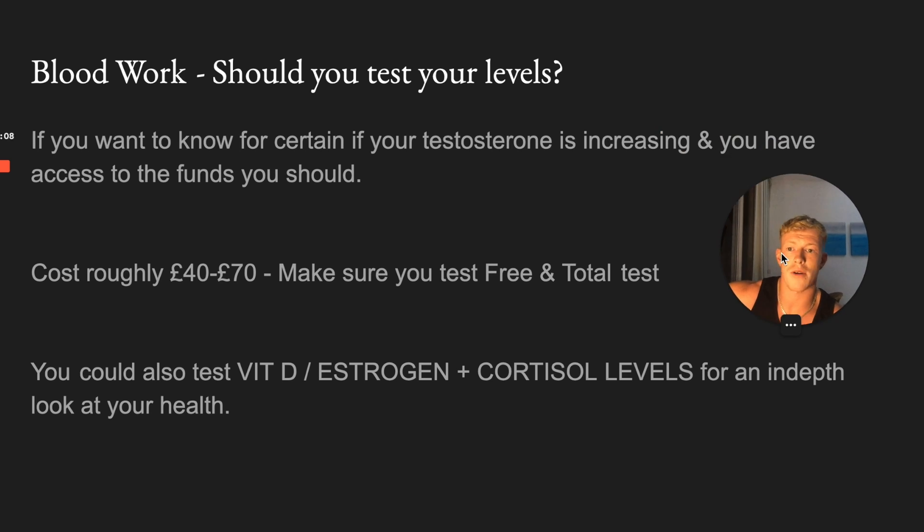Blood work - should you test your levels? If you want to know for certain what your testosterone is and you're getting some of the symptoms of low testosterone, you obviously need to check your levels to be 100% sure. You should also check again once you've used a protocol to see if your testosterone levels have actually increased. It costs roughly 40 to 70 pounds - just search for free and total testosterone blood work in the UK or anywhere in the world. They send you a vial, you prick your own finger, put the blood in the pot, send it back, do the test in the morning, and they send results back in one or two days. Just make sure you get free and total testosterone levels tested, not just total.